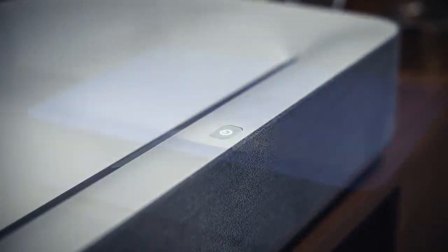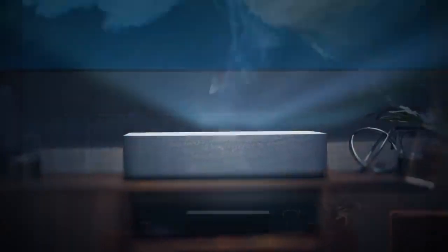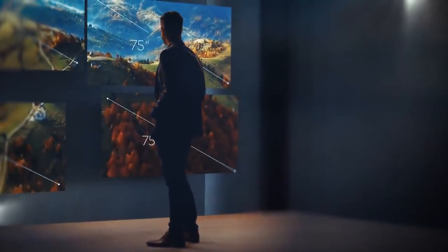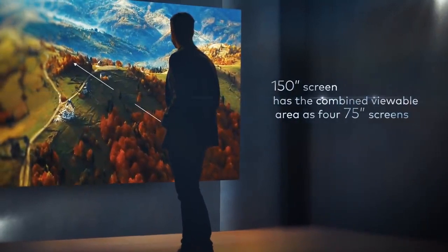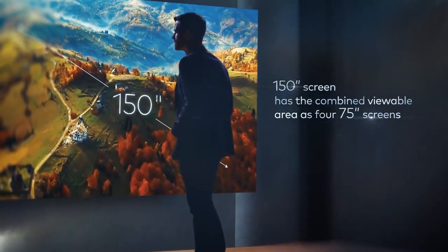The Volva Laser Projector combines the most advanced features of the latest TVs and projectors while solving the pain points of both. Let's start with the size. Current TVs can reach around 75 inches. The Volva Laser Projector projects up to a 150-inch 4K image, which is four times the size.